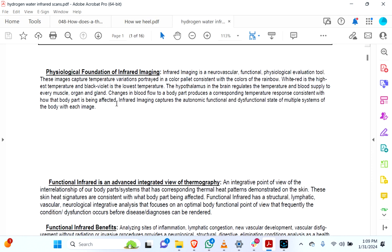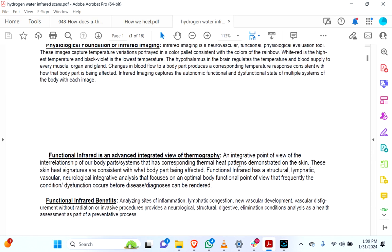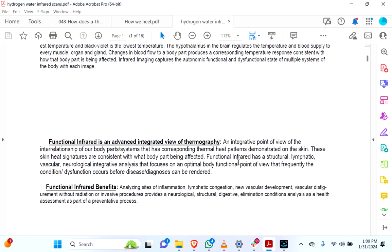That response reflects either a positive or negative health perspective. Infrared imaging captures the autonomic, functional, and dysfunctional state of multiple systems of the body with each image. Functional infrared is an advanced integrative view from thermography — an integrative point of view of the interrelationship of body parts and systems that has corresponding thermal heat patterns demonstrated on the skin. These skin heat signatures are consistent with what body part is being affected, and frequently the condition or dysfunction occurs before disease diagnoses can be rendered.